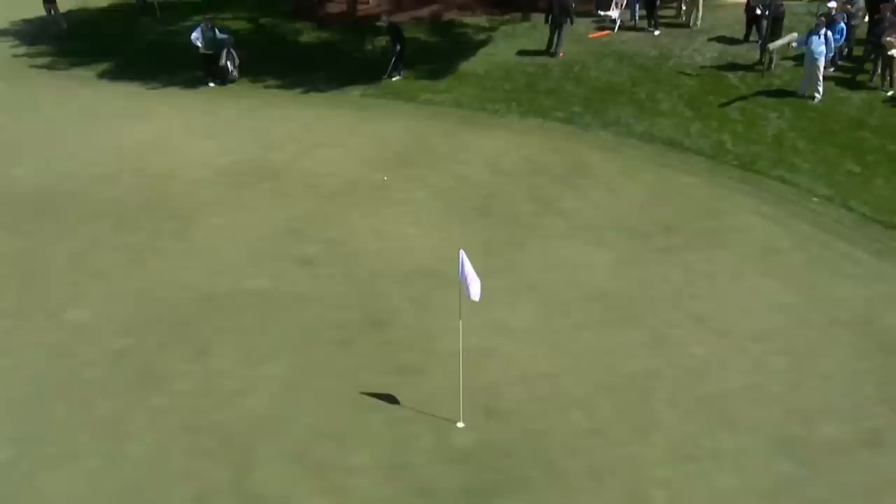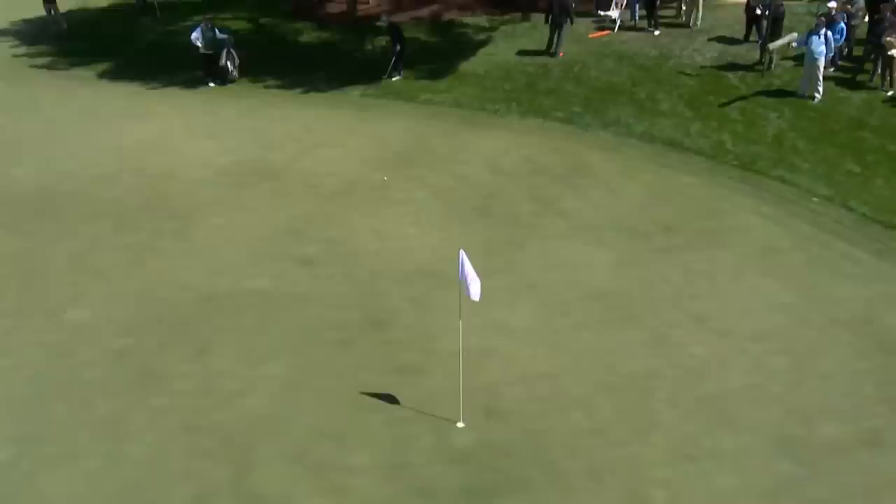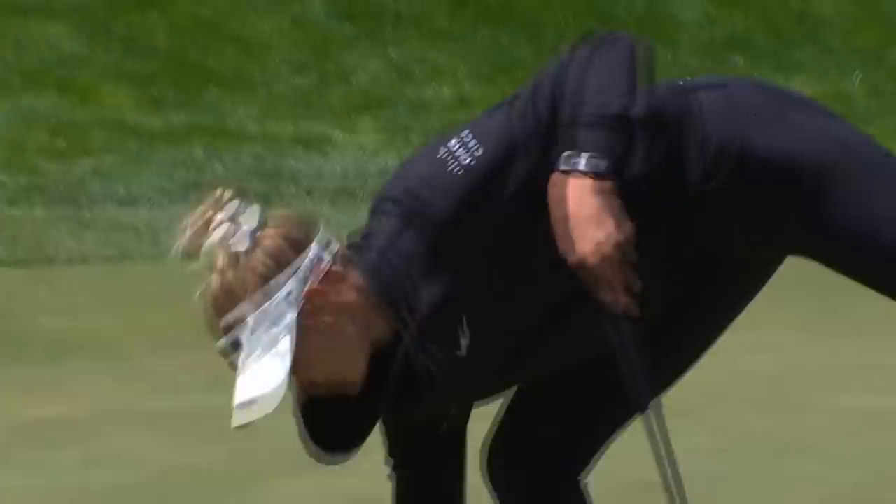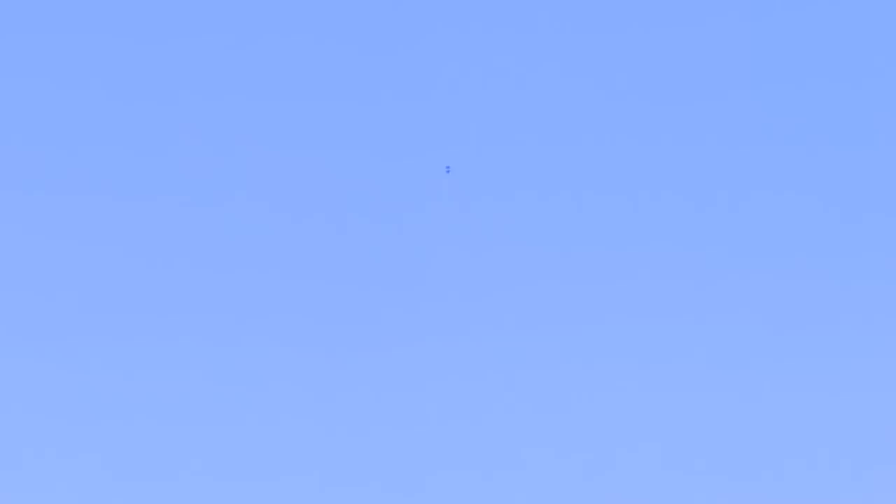But she actually has a pretty easy chip and run now, straight away to the hole. So a little bit of everything out of this match. Until today it's played downwind; today it's back into the wind coming out of the left. Nelly's still going with the fairway wood, and that should be ideal.